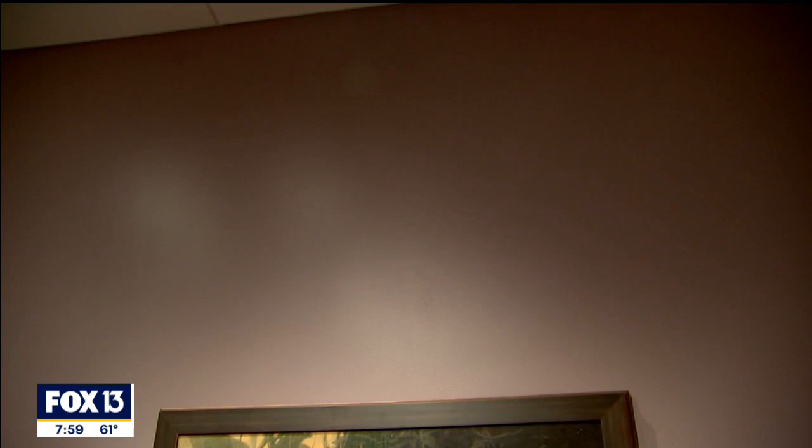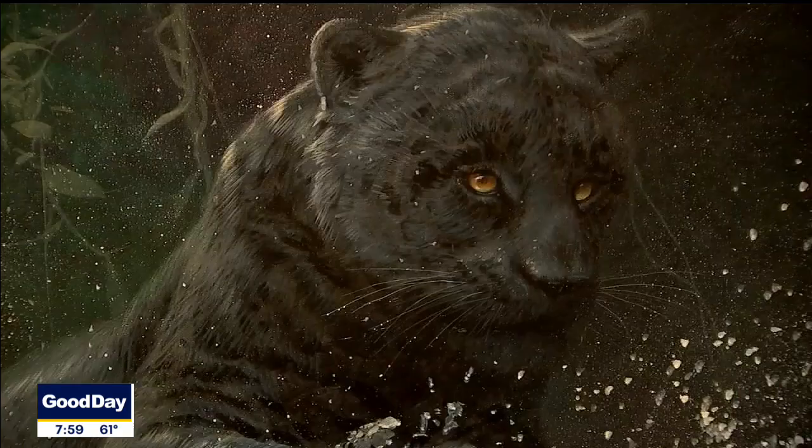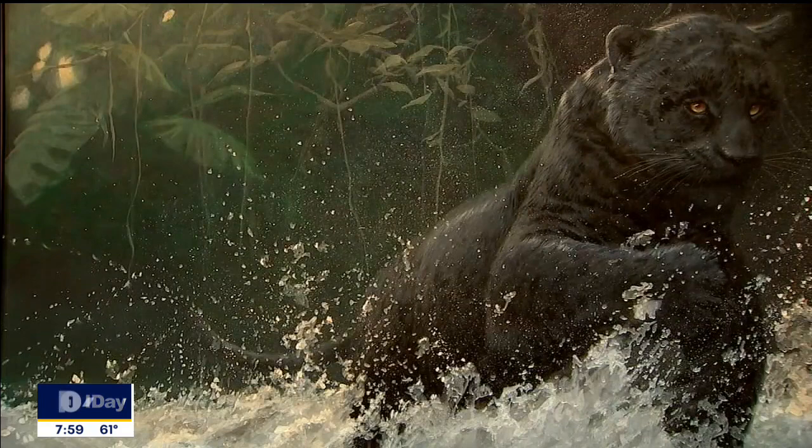One painting in particular is called Black Jaguar — it's a running jaguar through the water. You'll notice the water likely first because it's so light and bright, and the dark jaguar is silhouetted against a dark background. John loved painting dark-on-dark images. He loved that mystery and the ambiance it created, and he was so great at painting atmosphere.